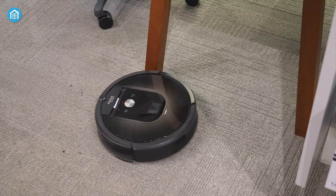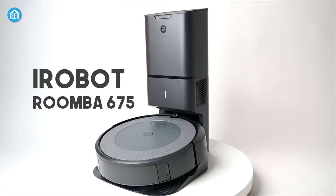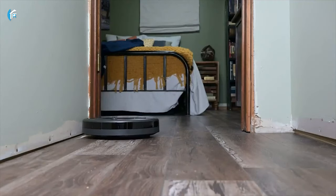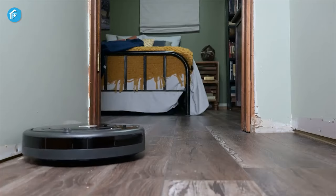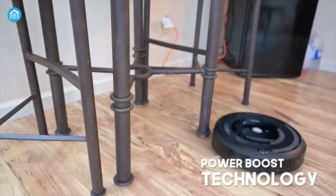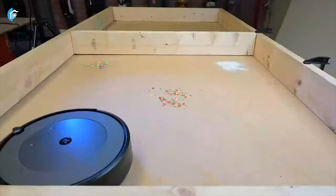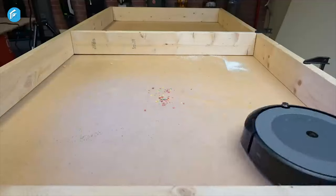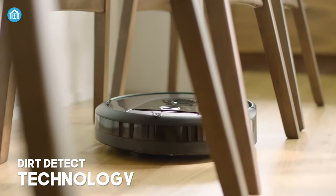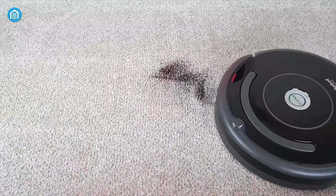Want to clean your home smartly but don't want to spend a fortune? Meet the iRobot Roomba 675, which learns your cleaning habits to clean your home flawlessly without breaking your bank. Featuring Power Boost technology, its decent suction power and three-stage cleaning system enable it to effectively clean carpets and hard floors. Its patented Dirt Detect technology can find dirt in high-traffic spots and clean them more thoroughly.